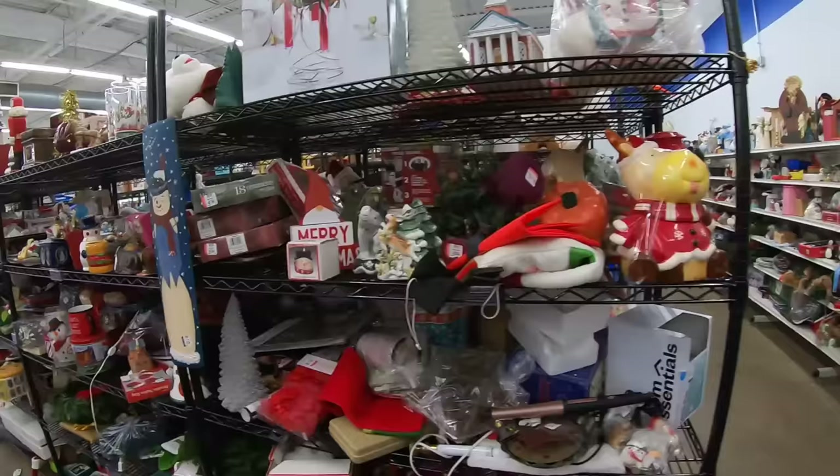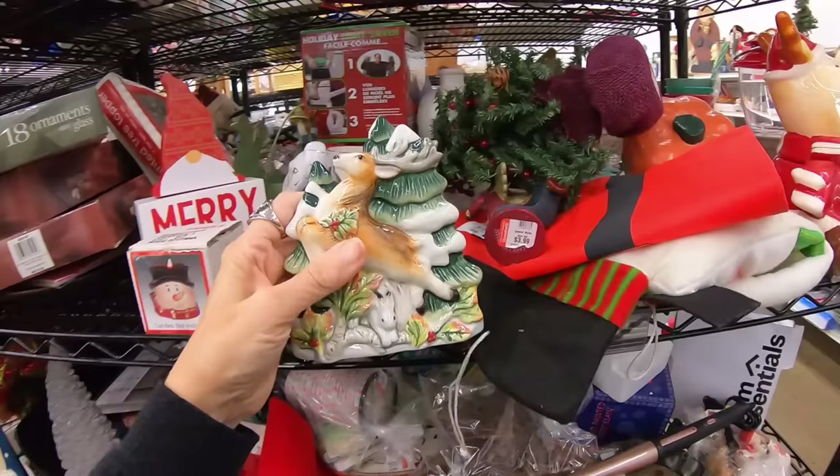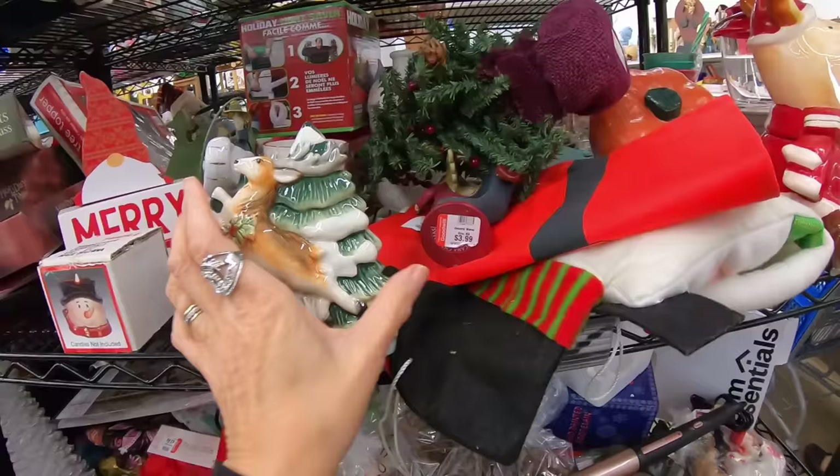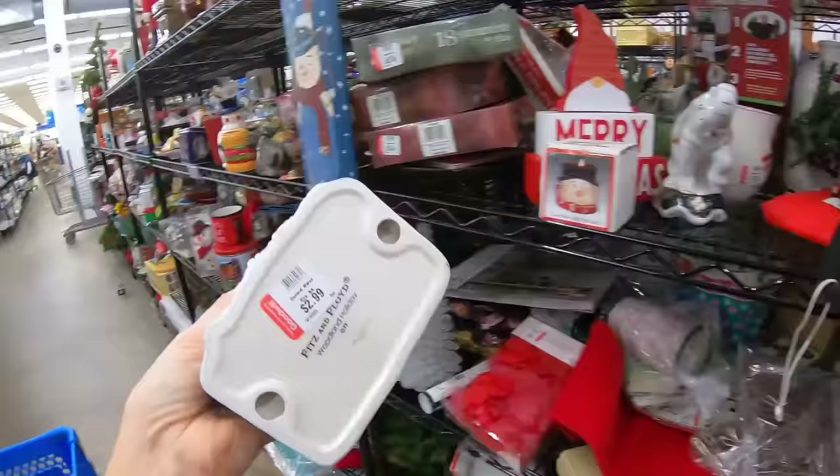Is this a Christmas napkin holder? Oh, $2.99. Fitz and Floyd. Where's the cracking? Why didn't somebody take this? I don't see or feel any cracks — your hand will feel if it's broken right away. I think this is good. Fitz and Floyd — I will take that. Woodland Holiday. I think because I'm located in Pennsylvania we have a lot of vintage.